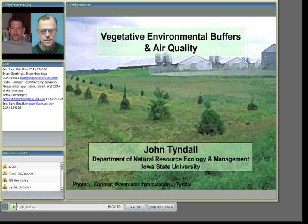Thank you very much, Rick, for that introduction, and good afternoon to everyone listening in. I'm going to be talking about vegetative environmental buffers in regards to air quality, and what I'm talking about today is based on experiences here in Iowa, both from a research as well as an extension perspective.